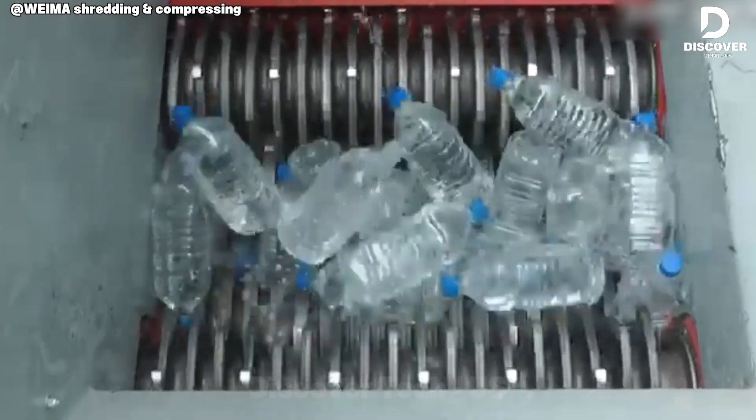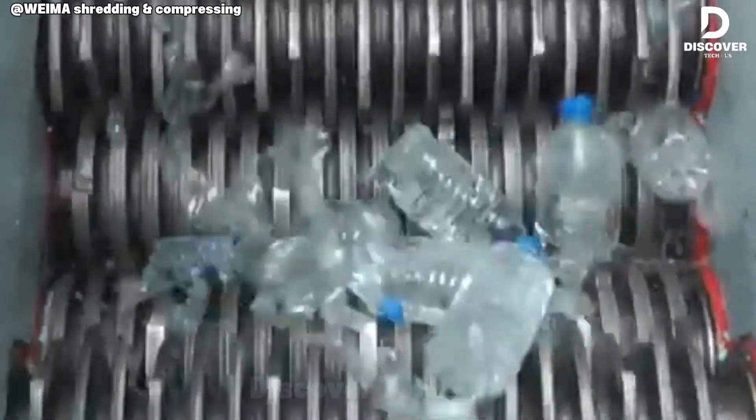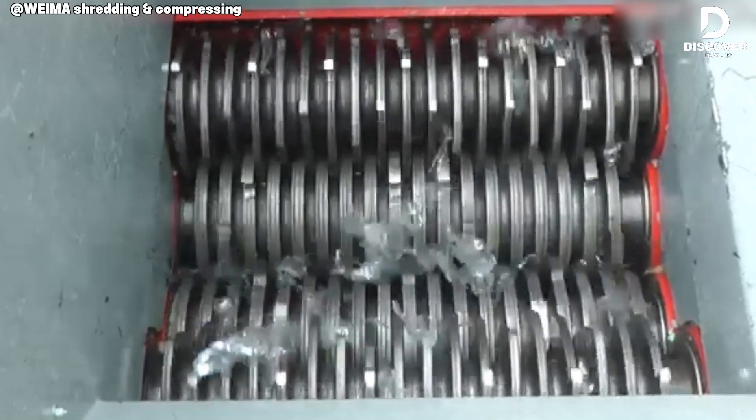The WIMA ZMK 42 efficiently shreds PET bottles, ensuring consistent material preparation for recycling streams. Its design reflects German engineering precision while supporting circular plastic recovery.